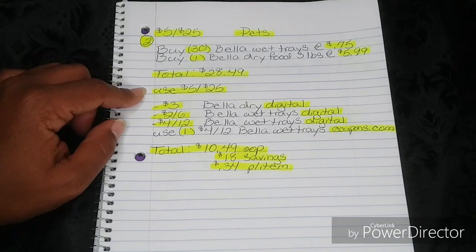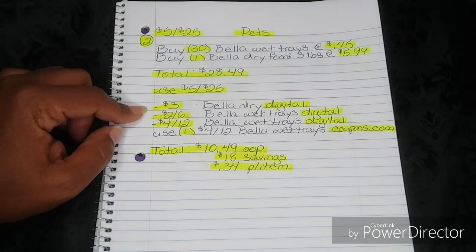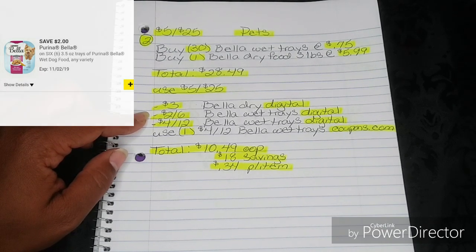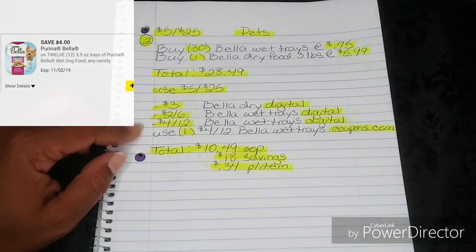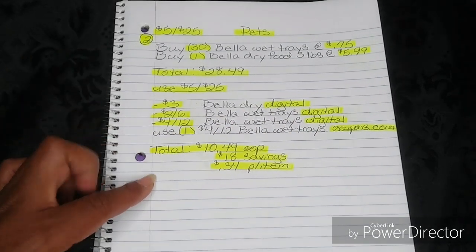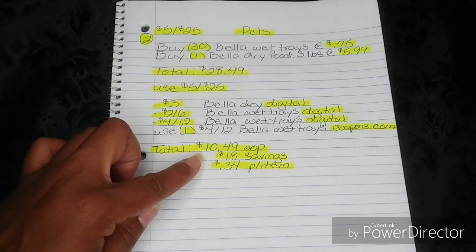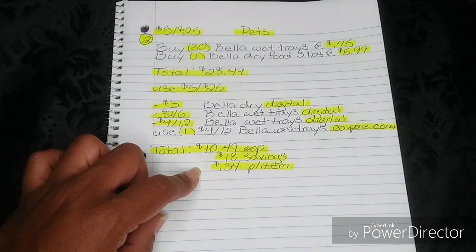Then you're going to put in your phone number and use your 5-off-25. After you put in your phone number, your $3 Bella Dry Digital, your $2-off-6 Bella Wet Trays Digital, and your $4-off-12 Bella Wet Trays Digital will all fall off. Then you're going to use one $4-off-12 Bella Wet Trays from Coupons.com. After all of that, that's going to bring your total down to $10.49 out of pocket, which is a savings value of $18 and breaks them all down to just $0.34 per item.